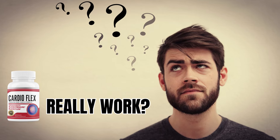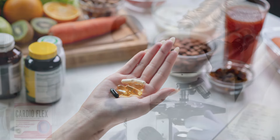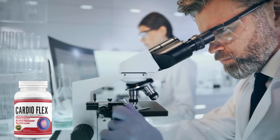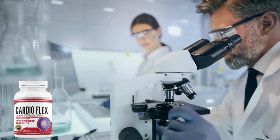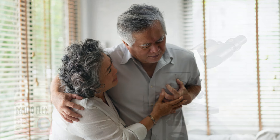CardioFlex is not just another supplement on the market. It was developed based on scientific research and is backed by health experts. These studies indicate that the ingredients in CardioFlex can help reduce levels of bad cholesterol, increase good cholesterol, improve artery flexibility, and even lower blood pressure.